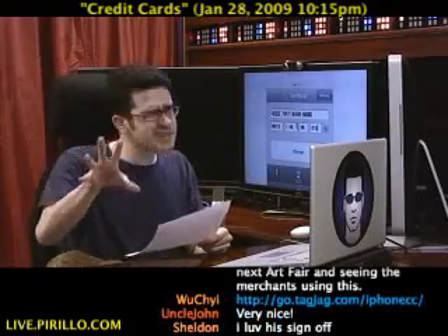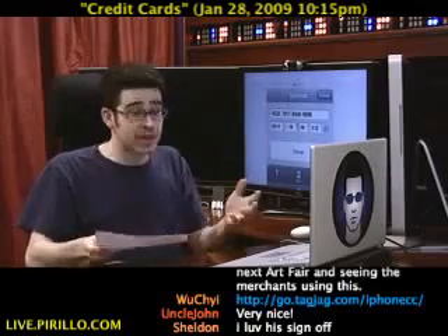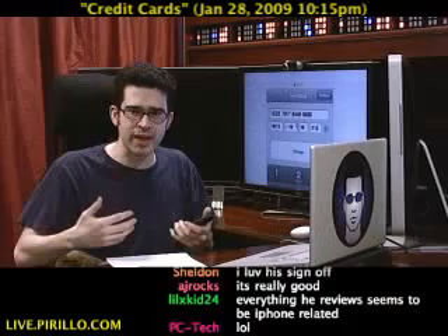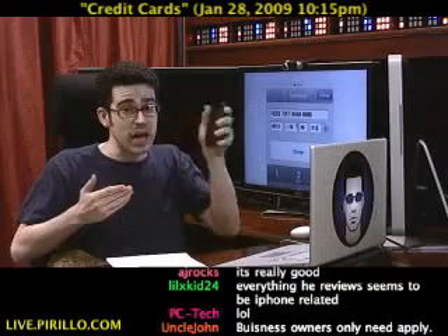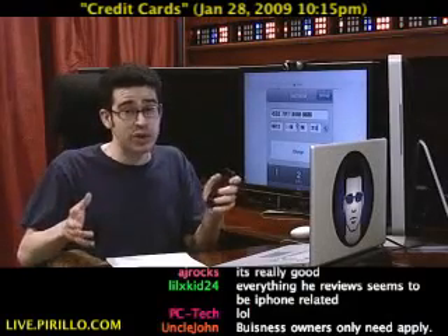If you're a business owner, this is important. You may be thinking you're never going to have a business, but the time's going to come. You're going to be out in the field and someone's going to say, do you take a credit card? Or you're going to need to sell something. You want to get someone's money and they don't have cash or a check. You're going to need a way to process the credit card. Credit Card Terminal will do the job for you and do it quite nicely.